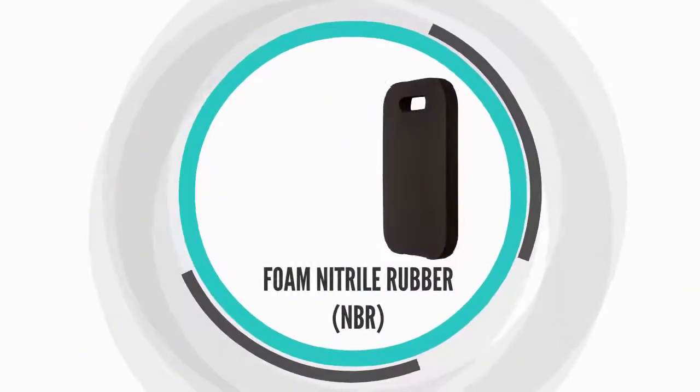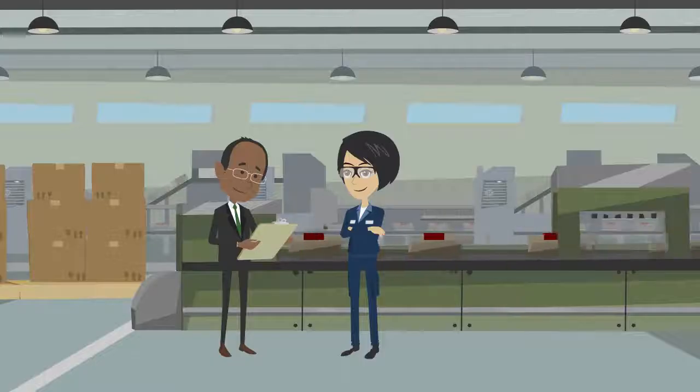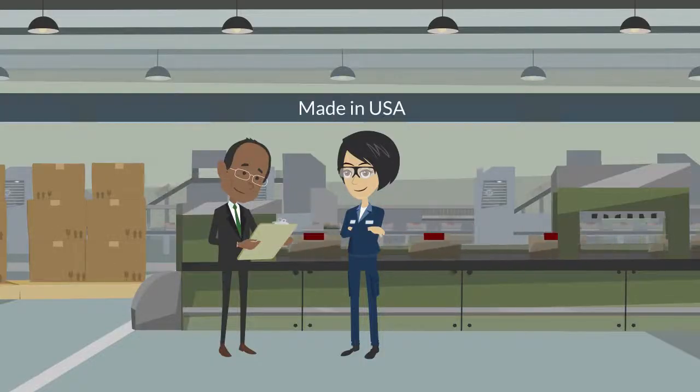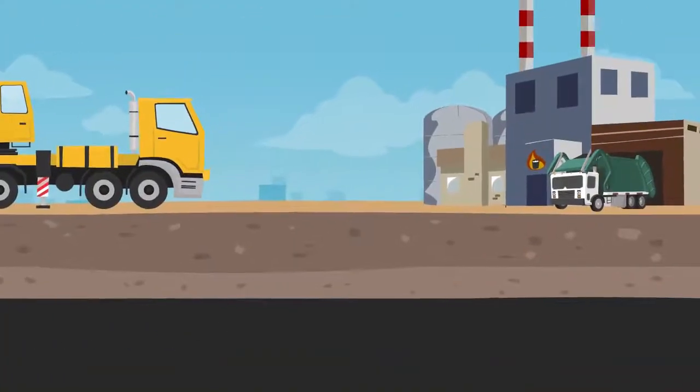Our foam nitrile rubber, also known as NBR, is at least 20% recycled, which means our made-in-the-USA products are manufactured from discarded materials that would otherwise be deposited in landfills.